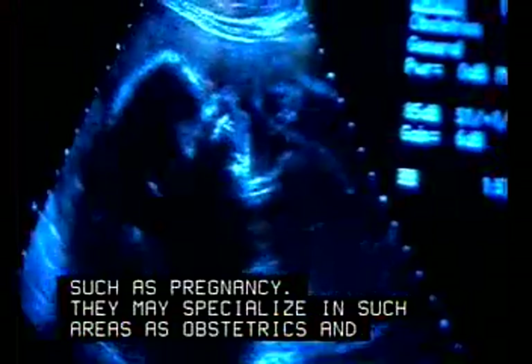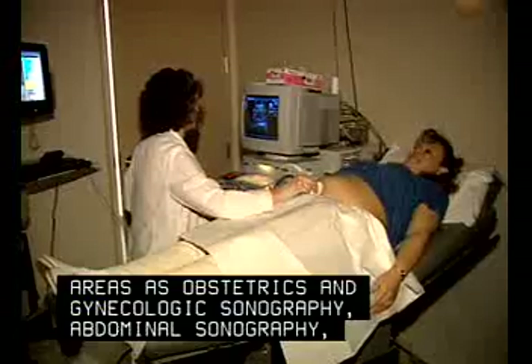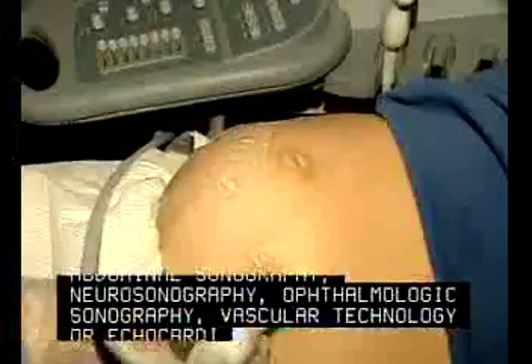They may specialize in such areas as obstetrics and gynecologic sonography, abdominal sonography, neurosonography, ophthalmologic sonography, vascular technology, or echocardiography.